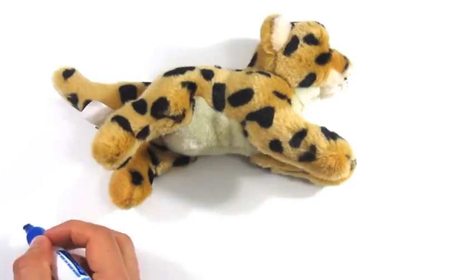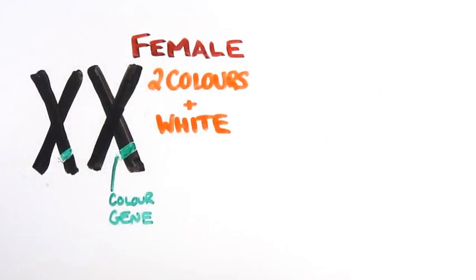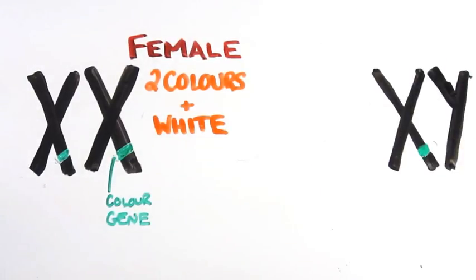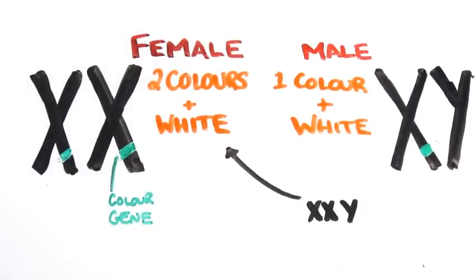And if you ever see a cat with three distinct colors — often called a calico or tortoiseshell cat — you can bet it's female. The fur color gene is located on the X chromosome. This means females can have two colors, in addition to white, because they have two X chromosomes. The male Y chromosome, on the other hand, does not have any color genes. As a result, males will generally only have one color along with white, though in rare genetic cases it is possible for them to have more.